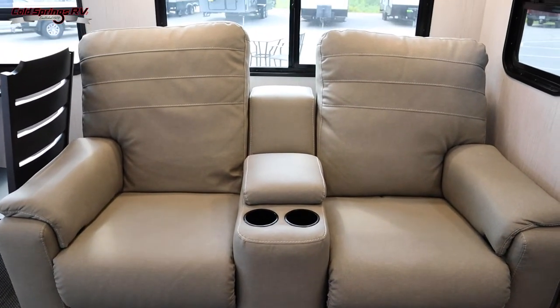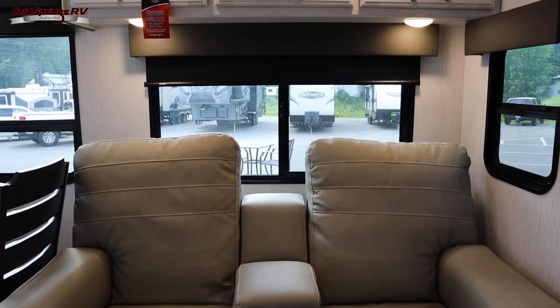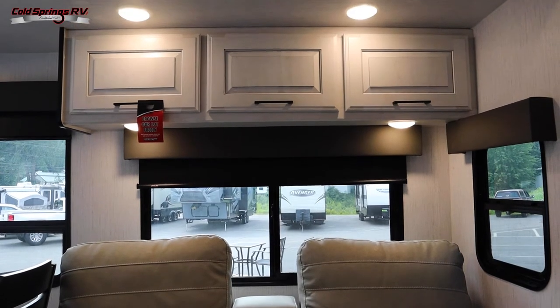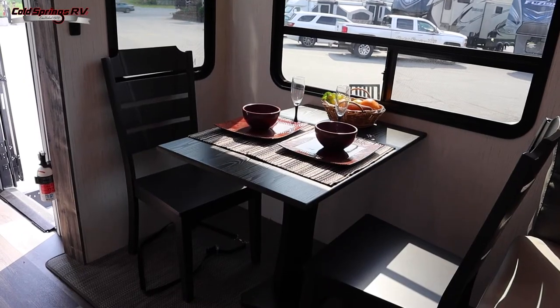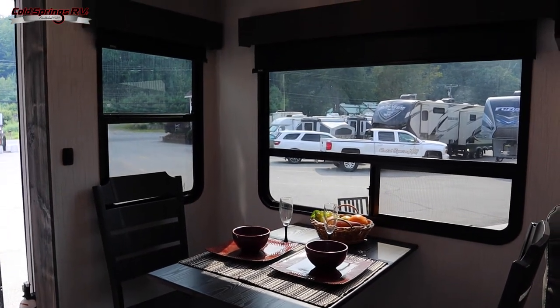You've got cushion flooring in the slide-out, and here are your two reclining chairs with cup holders in between for when you want to relax and enjoy a drink at night. Next to the recliners you've got your dinette with two chairs and some nice lighting overhead.